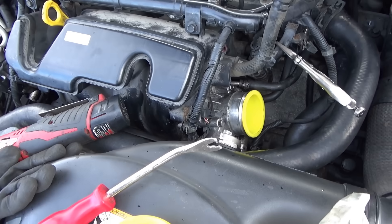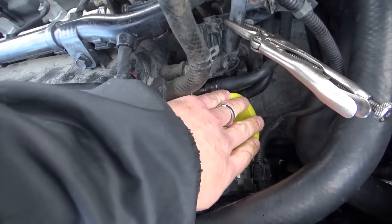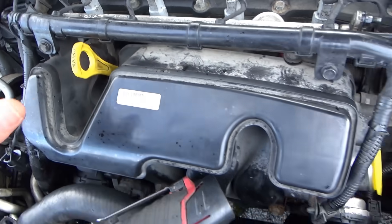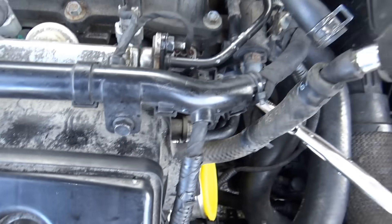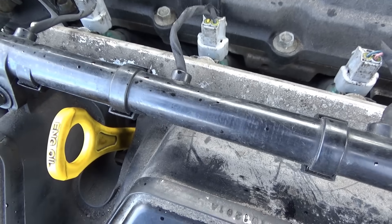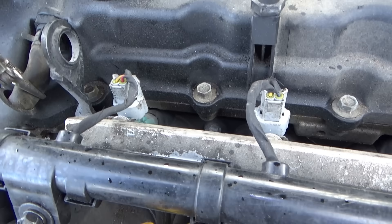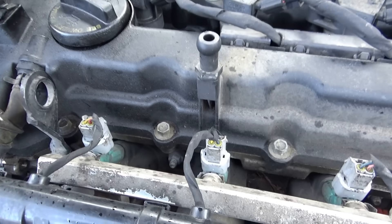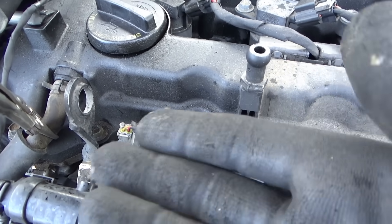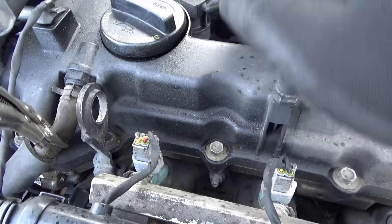I didn't bring my smoke machine, but we're going to do the best we can. I've blocked off the throttle plate and pinched off the PCV hose so the intake manifold should be airtight. I'm putting in some compressed air — there's a giant leak, I mean I could blow through this thing with no resistance. Where is it going? It sounds like it's going into the cylinder. I cranked the engine over — maybe during valve overlap the intake and exhaust valves are slightly open and the air is going right through the exhaust. But I don't think that's the case because the sound doesn't change if we bump the engine.